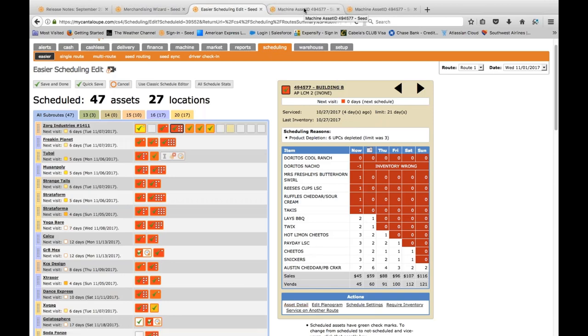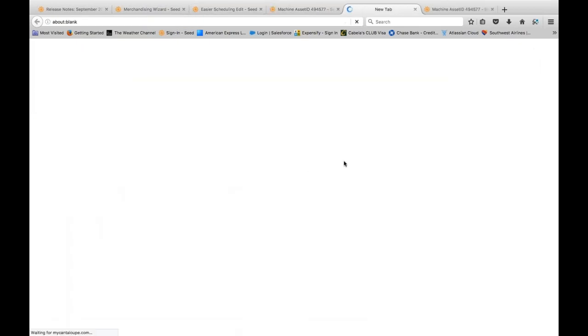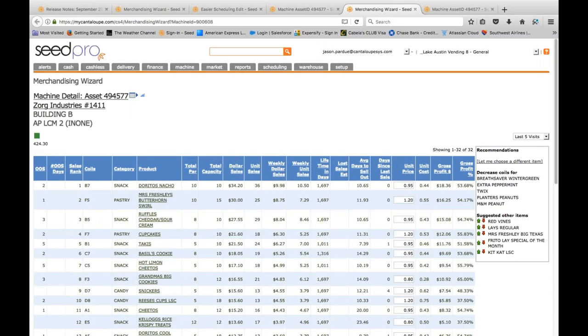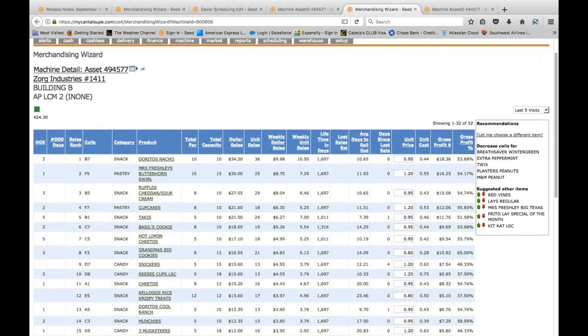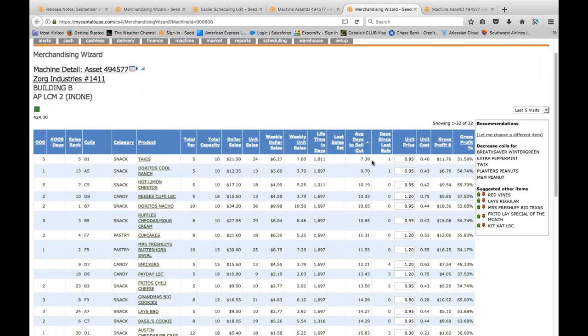I'm going to open that asset in a new tab so I still have my scheduling tab available, then run the Merchandising Wizard on this machine. One of the key components I like to look at is 'average days to sell out' — this tells me if I fill this product to its par, it's going to take 7.39 days to sell out. I can also see my capacity, so I know I can bump that par up to probably 10 and get about 14-15 days out of that one product just by bumping the par up.